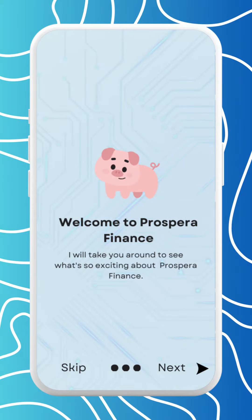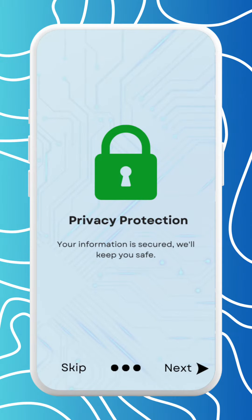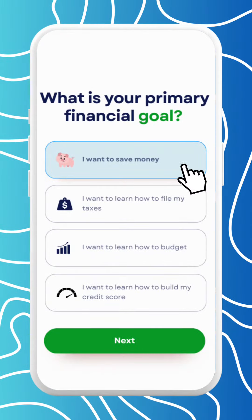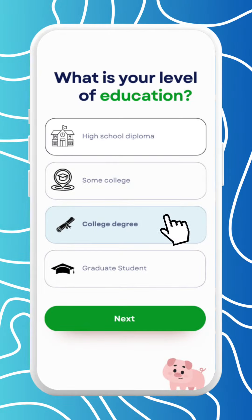Meet our mascot, Penny the pig, and take a quick tour of the app. Answer questions about your financial goals, current knowledge, and education level to get a customized learning experience.